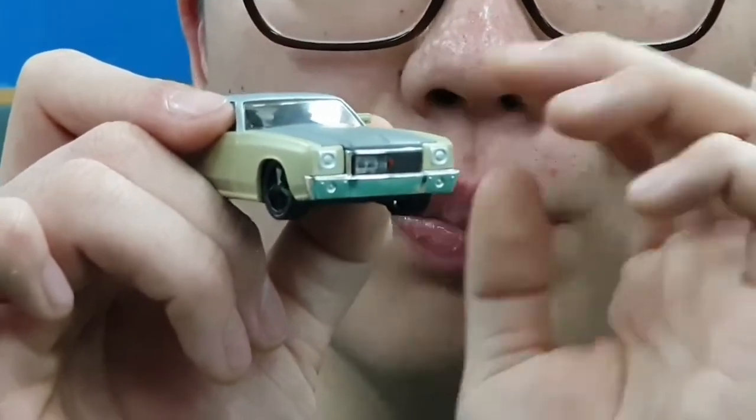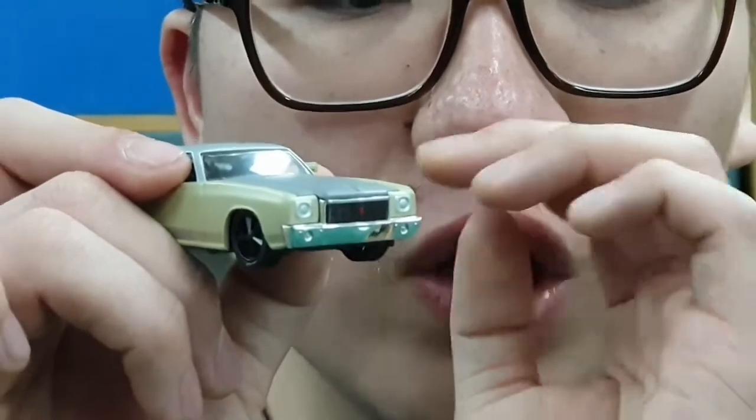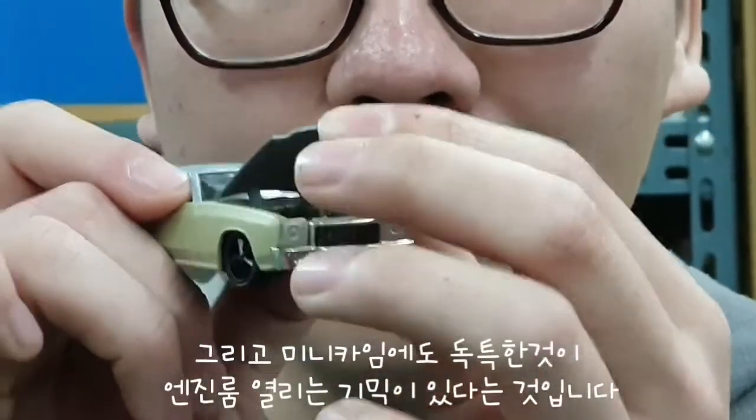I like this. I don't know if I can't find it. I like this, and it's a unique thing. The special thing is the engine room.